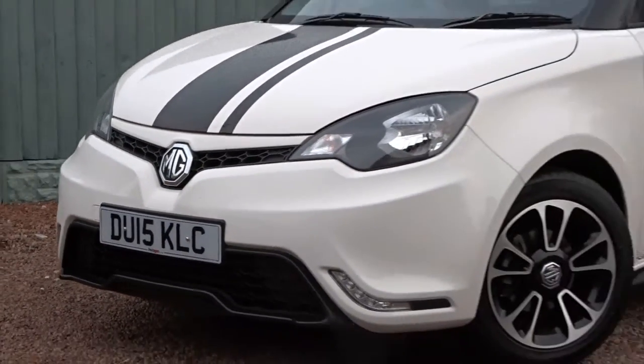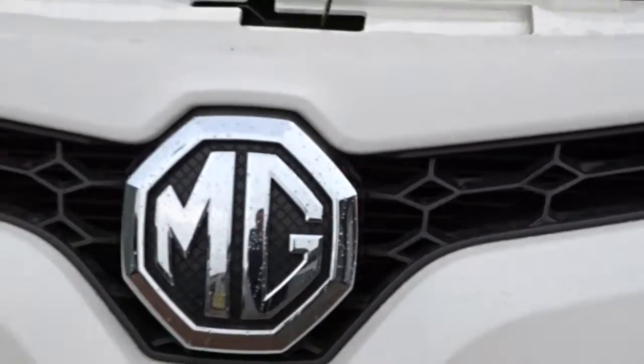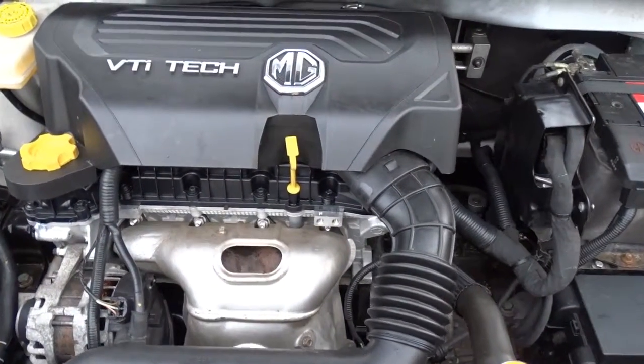Today at Pentagon we have a really nice example of the MG3, powered by a 1.5 litre VTi-Tech petrol engine, giving excellent performance and economy.